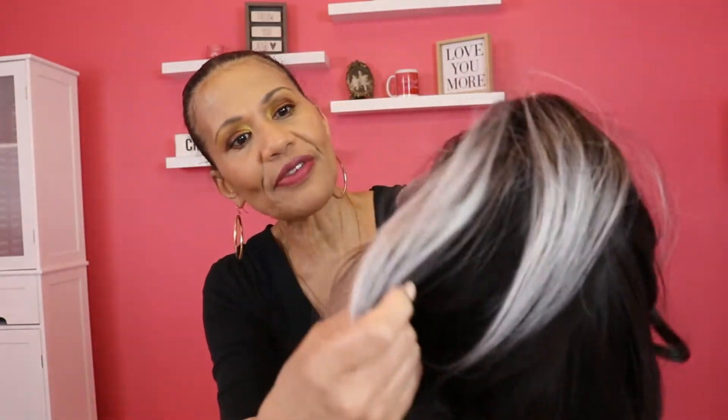Believe it or not, there's brown in the back — it's brown in the back like a color 2, and the front is kind of like a 1B. It's a very interesting color.